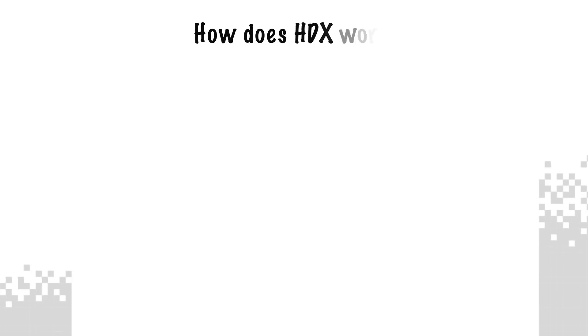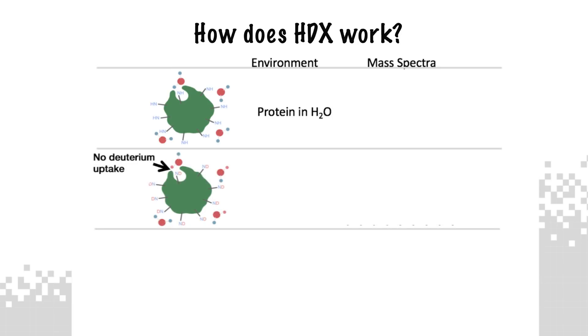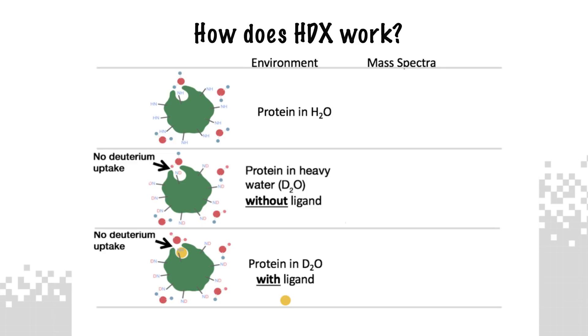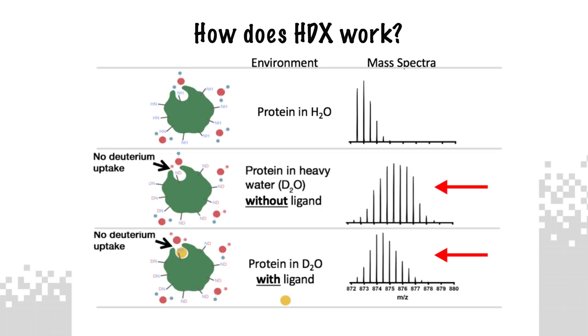The protein is immersed in a physiologically relevant buffer and another identical buffer, replacing only the water for heavy water, which replaces hydrogen for deuterium. Using heavy water allows for the hydrogens located on the protein's backbone amide to catalytically exchange with the deuterium from heavy water freely at room temperature. We take advantage of this property to look at the differences in deuterium incorporation when the protein is exposed to a ligand. When the ligand binds, the exchange pattern changes for a region of the protein. We can identify these regions using mass spectrometry.